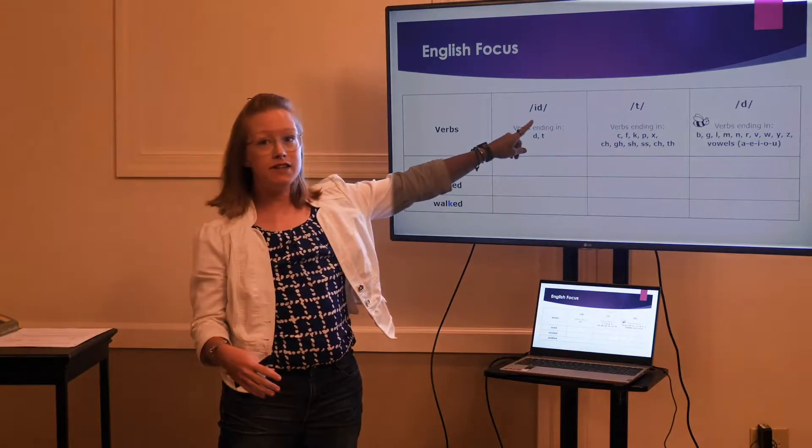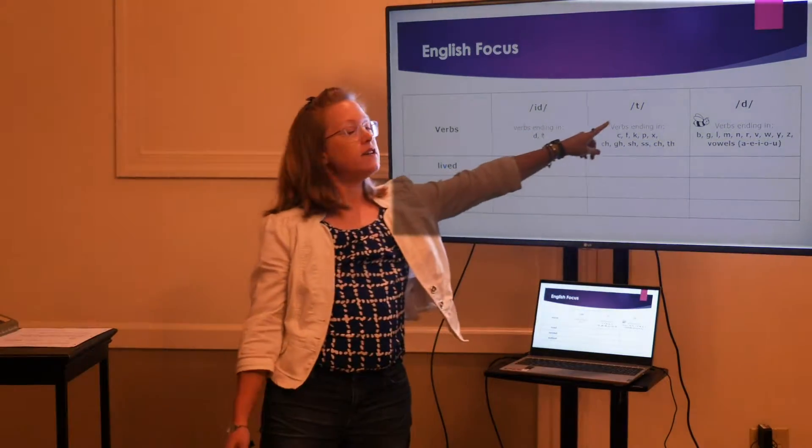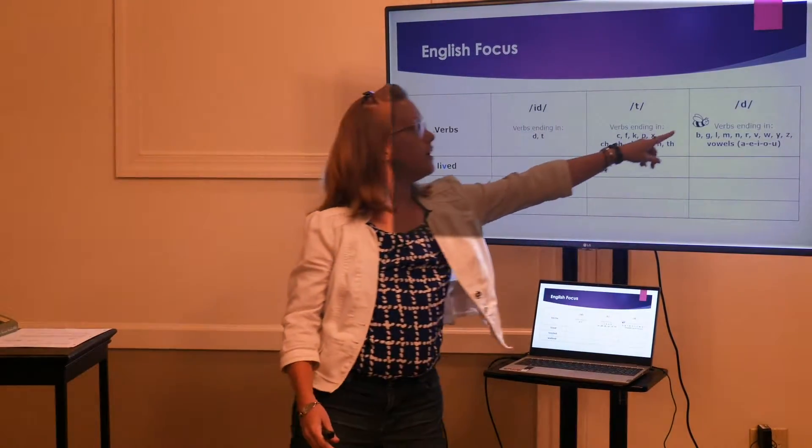The first is /ɪd/, the second is /t/, and the third is /d/.